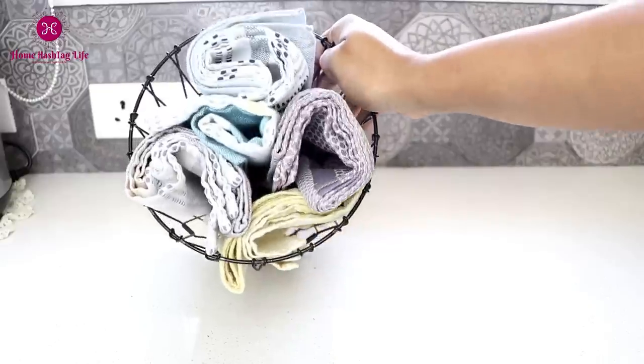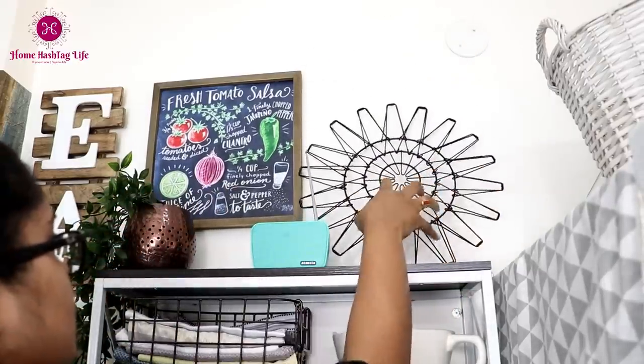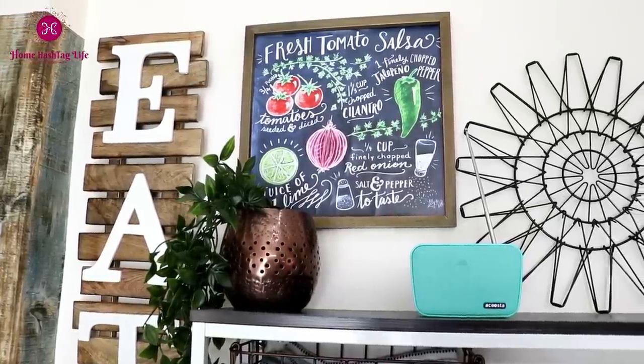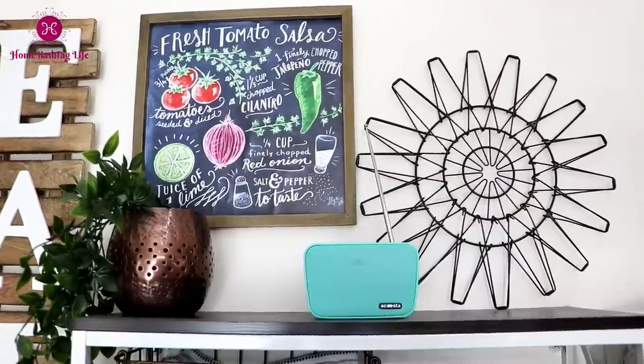We can also use it to store our everyday kitchen towels. I use it to collect my dirty kitchen towels, and when not in use I display it on the kitchen wall where it becomes a decor piece. It is so multifunctional and thoughtful — if you are looking for something like this, go for it.